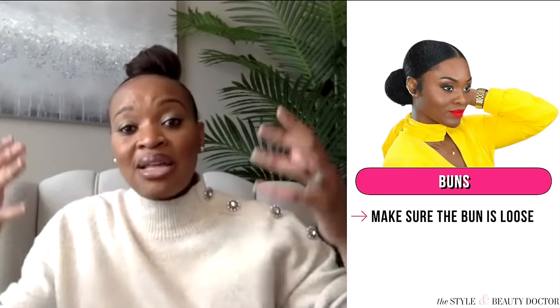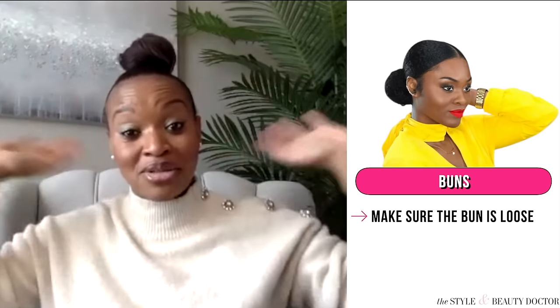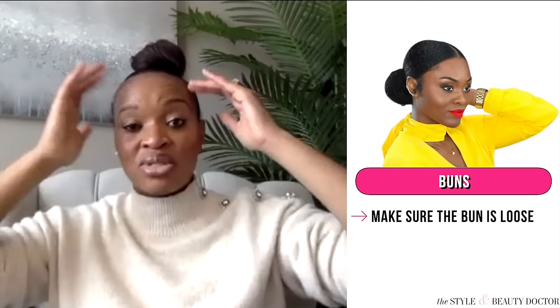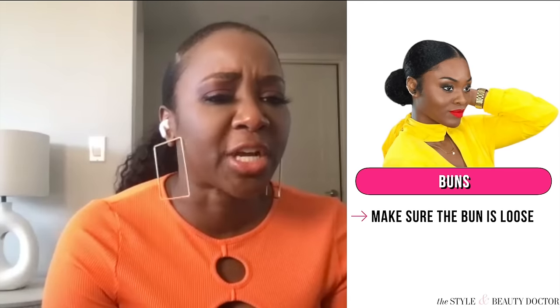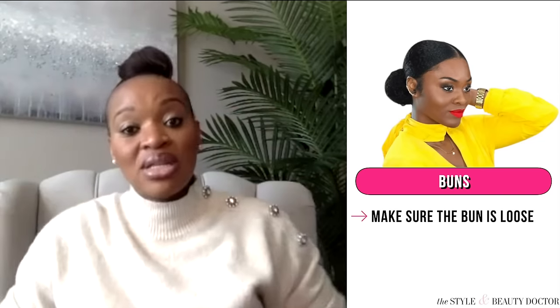Wearing your hair in a bun is very similar to a ponytail. You really want to make sure it's loose. When I put my hair in a bun, I don't make it super sleek. The buns we see on social media — really slick, high buns — are not ideal. Don't put gel on it; gel can actually dry out your hair over time and cause breakage. If you're going to do a bun, make sure it's very loose and don't make your ponytail too tight. A low bun is actually even better — it's not going to pull too much on your hairline. Alcohol-free gels are a better alternative, or use cream and butter on your edges with a scarf for 20 minutes to sleek it back.